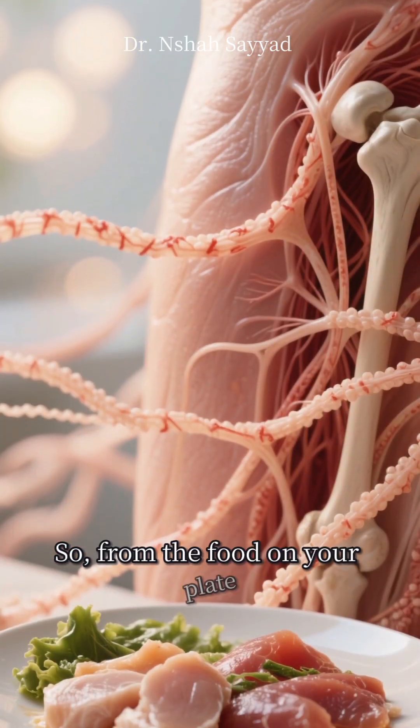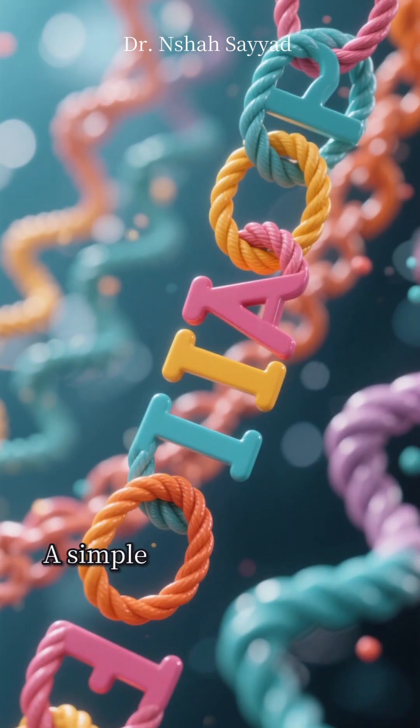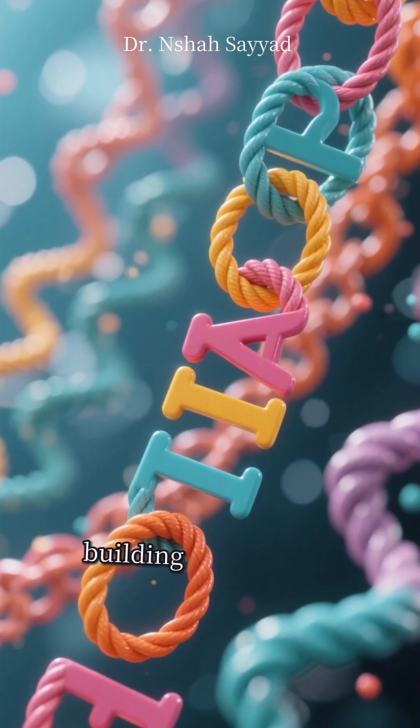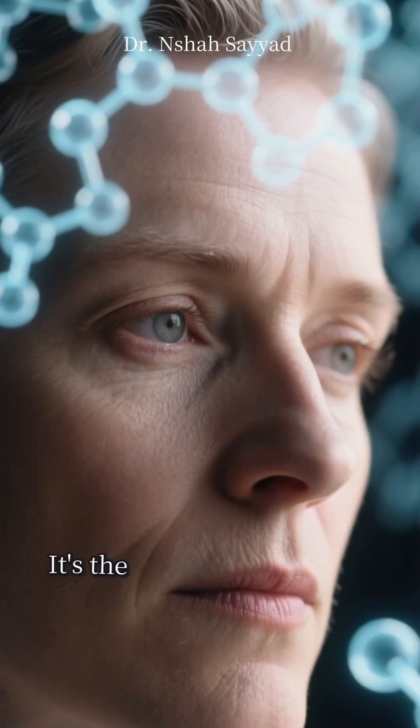So from the food on your plate to the very structure that holds you together, it all comes back to this incredible journey: a simple alphabet of amino acids, building the ropes of collagen that give us our beauty, our strength, and our resilience. It's the biochemistry of you.